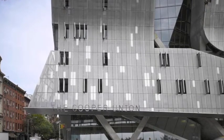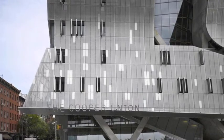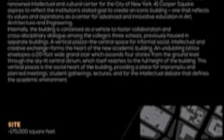41 Cooper Square, designed by Tom Mayne's Morphosis Architects, was built for the Cooper Union College as a collaboration between the arts, architecture, and engineering.